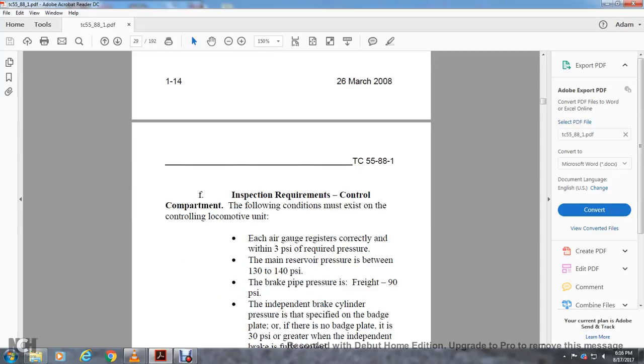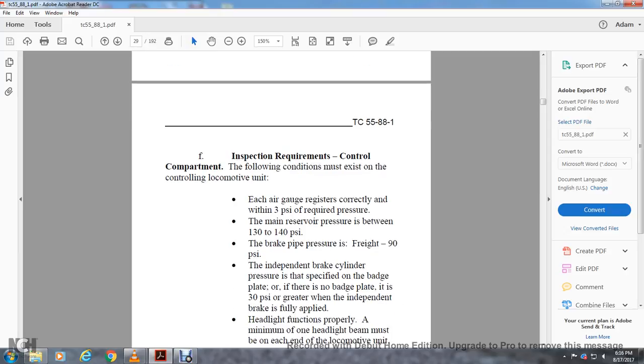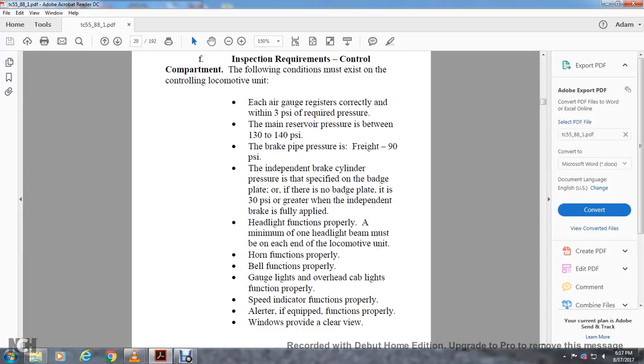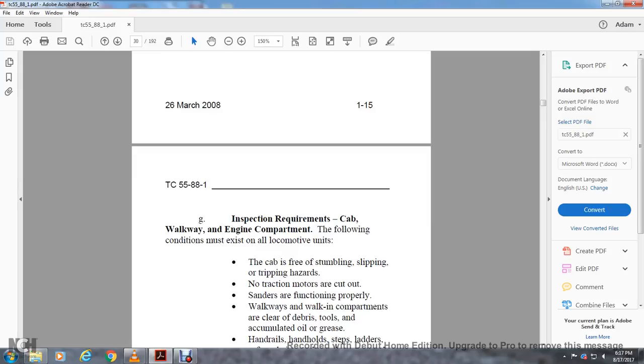Inspection requirements — control compartment: the following conditions must exist in the controlling locomotive unit. Each air gauge registers correctly within 3 PSI of required pressure. Main reserve pressure is between 130 to 140 PSI. Brake pipe pressure is 90 PSI. Independent brake cylinder pressure is specified on the batch plate; if there is no batch plate, it must be 30 PSI greater when the independent brake valve is fully applied. Headlights function properly — minimum of one headlight on each locomotive unit. Horns, bells, gauge lights, cab lights, speed indicators, and alert (if equipped) all function properly. Windows provide a clear view.